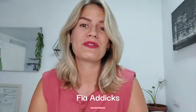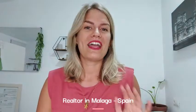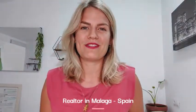Hey, this is Fia here. I'm a realtor here in Málaga and I'm just going to give you three quick tips before buying a house in Spain.